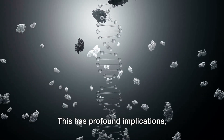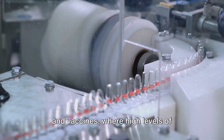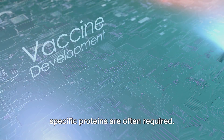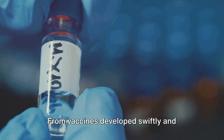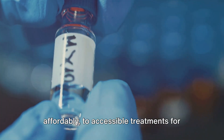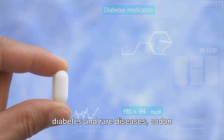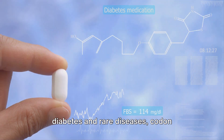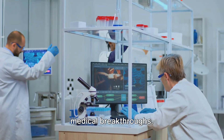This has profound implications, especially in the production of medicines and vaccines, where high levels of specific proteins are often required. From vaccines developed swiftly and affordably to accessible treatments for diabetes and rare diseases, codon optimization is at the forefront of medical breakthroughs.